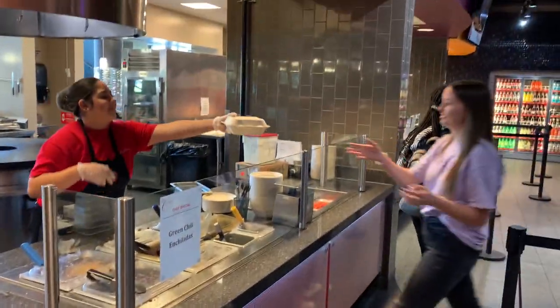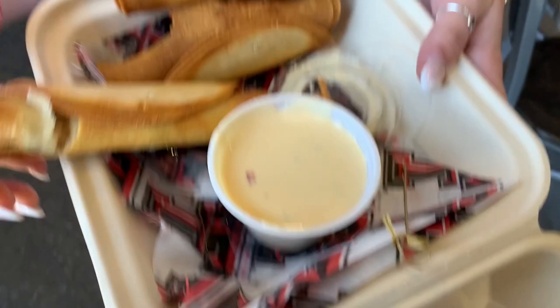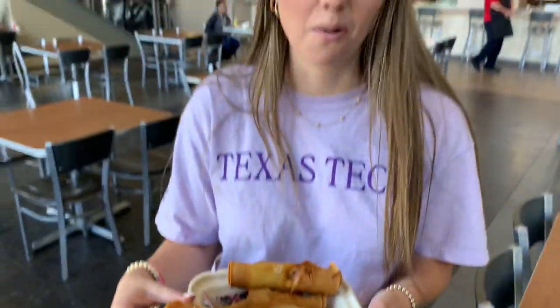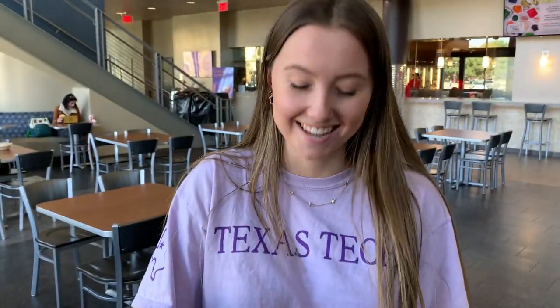Hey guys, so right now we're at our third place — we're in the Commons and Liv is going to try the flautas. She's going to dip those flautas in the white sauce. Let's see how it goes. Okay, so she has the flautas and the white sauce. They're so hot — hopefully I don't burn my mouth off. It's like they're hot to the touch.